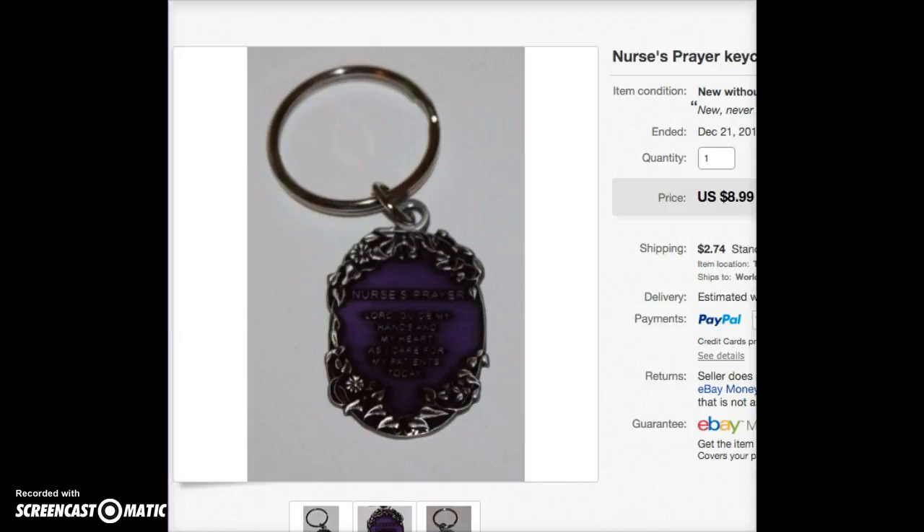This is a nurse's prayer keychain. I bought around 25 to 30 of these a while back and paid about 25 cents each. I sold different lots throughout the month and sold every one of them for over $5. I was able to ship them together. I did have my store off the week before Christmas because my husband and I were planning to go out of town, so I did miss some sales on these.